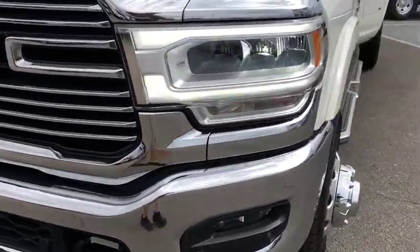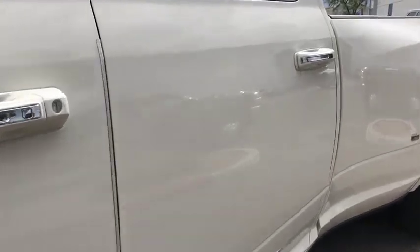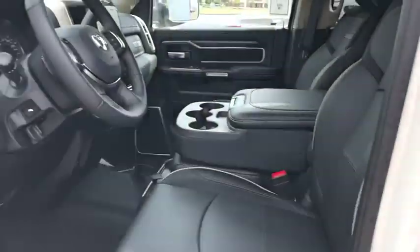Rear window defroster, power windows, heated front seats, heated steering wheel, trip computer, remote keyless entry, Sirius satellite radio.